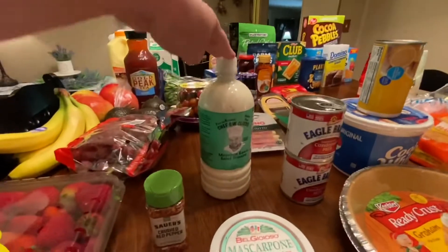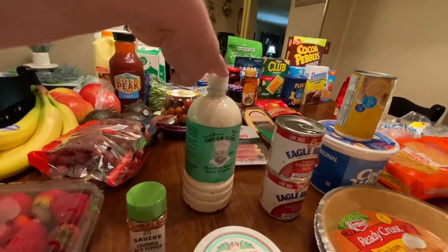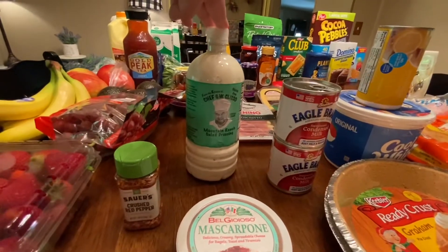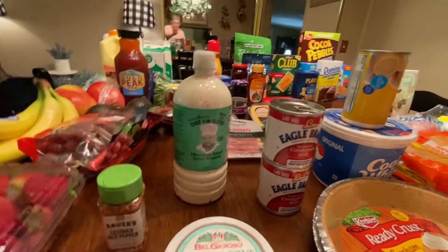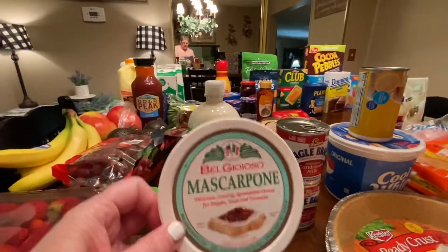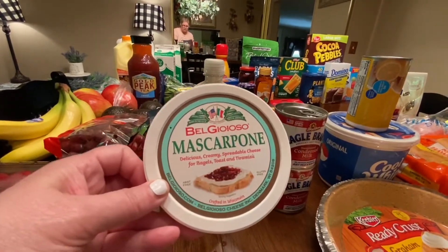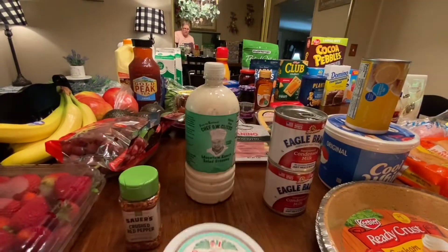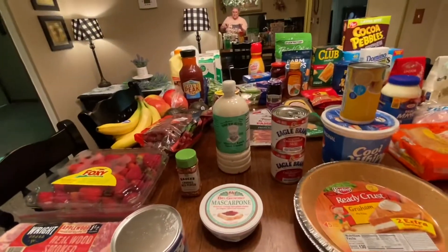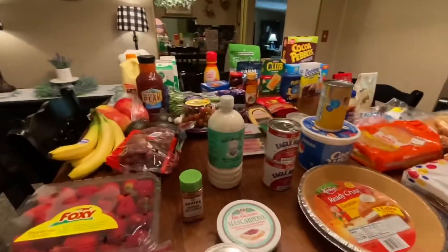I've got my favorite ranch dressing — Chef GW Clisso's Mountain Ranch Salad Dressing. If you live close to anywhere that sells this, you need to check it out because it is delicious — best ranch dressing I've ever eaten. I've also got some mascarpone cheese. I don't have all the components yet, but it's Italian and it's probably my favorite dessert — anyone want to guess?